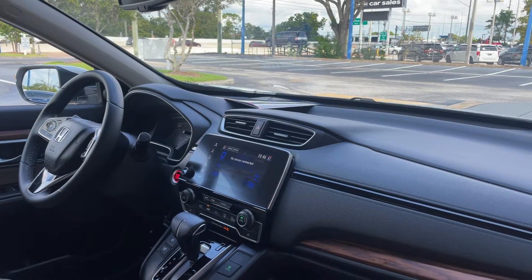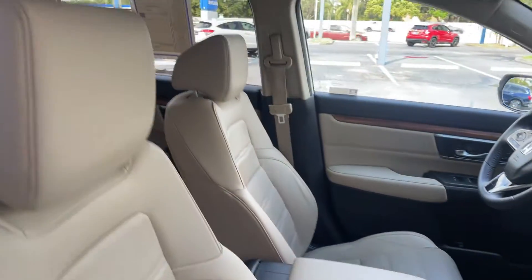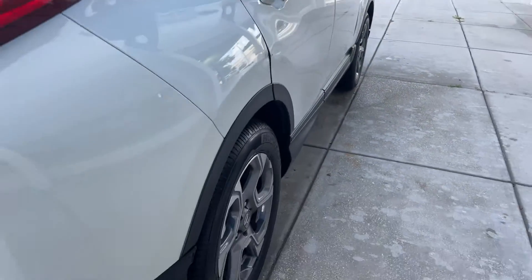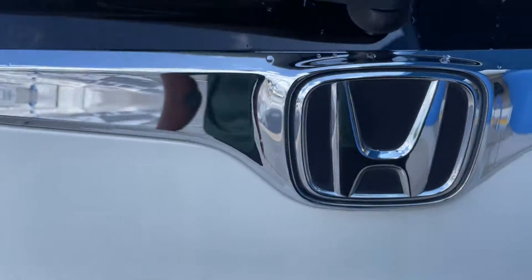Traction control, electronic climate control, heated seats, power moonroof, rear seat, aluminum wheels, backup camera, and power tailgate.